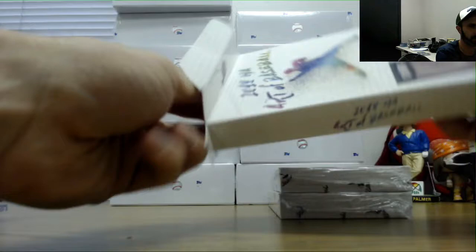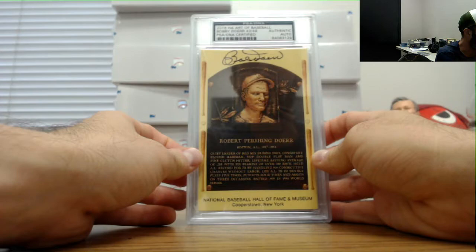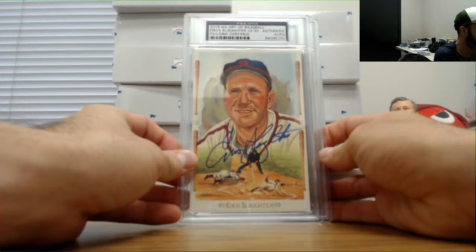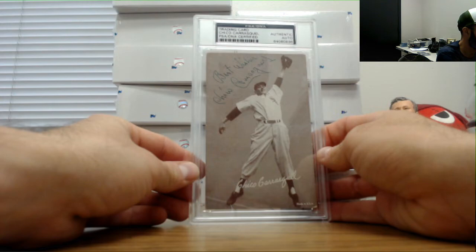Bobby Doerr, number 43 of 48. Enos Slaughter, number 22 of 30. And Chico Carrasquel, White Sox.